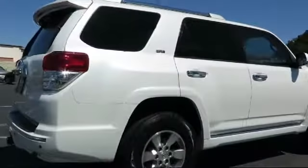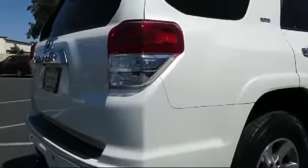Only the best trade-ins and pre-owned vehicles make it through our rigorous inspection by our factory trained technicians, so be sure to ask about our used vehicle warranty.